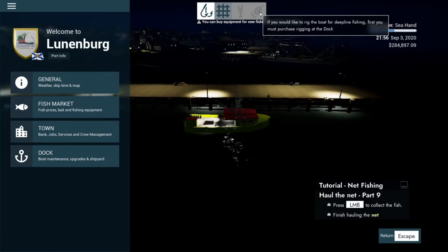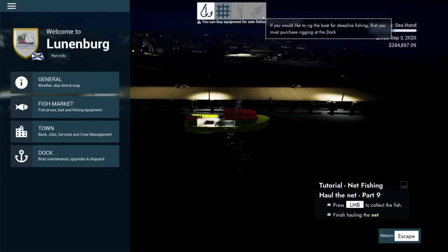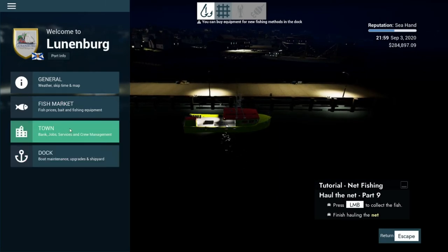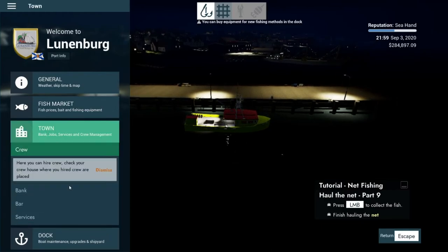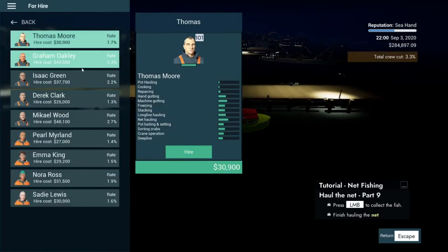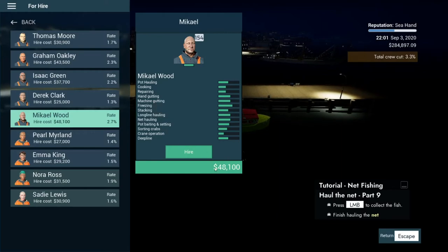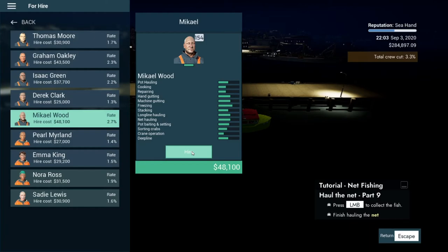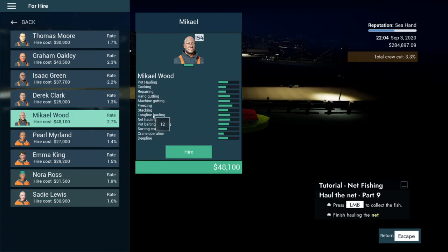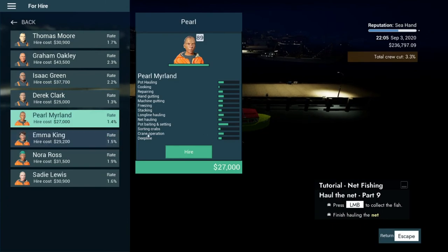We've tried deep line fishing before, but some of these crew members are much better value. This one has a freezing machine and gutting skill, so probably worth hiring for 48,000. Okay Michael, we're going to hire you — you've got quite a good set of skills: 10 on pot hauling, repairing, and hand gutting; long line is 12, net hauling is 12. A good overall rating, so we'll take that guy.